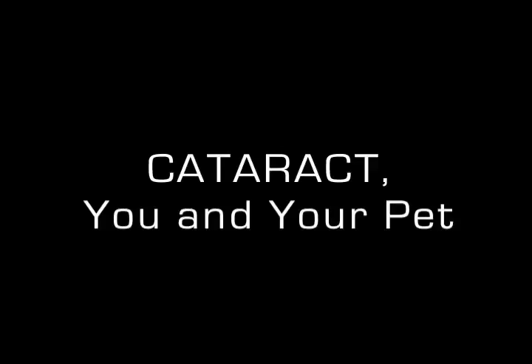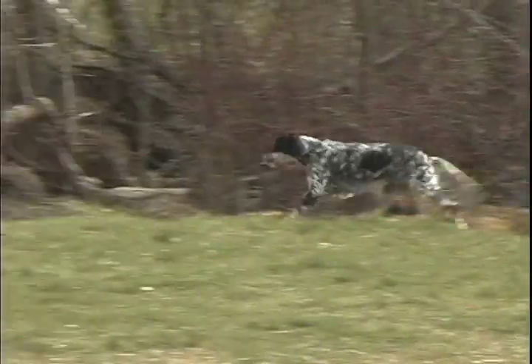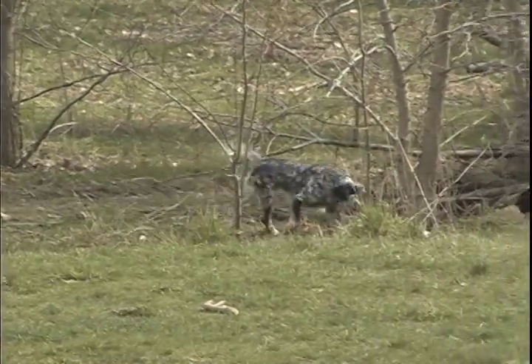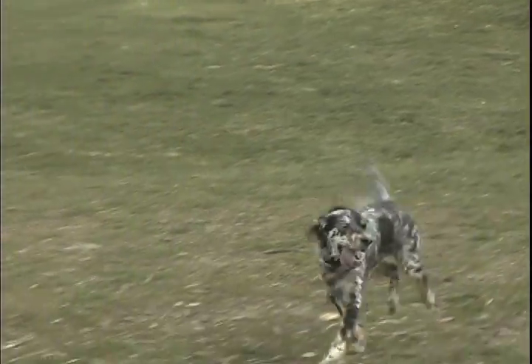He's my kitten. Vision — so often something we take for granted, not only in ourselves but in our pets as well. But what happens when that vision fails? I didn't want to leave her. I wanted to take her everywhere I went.